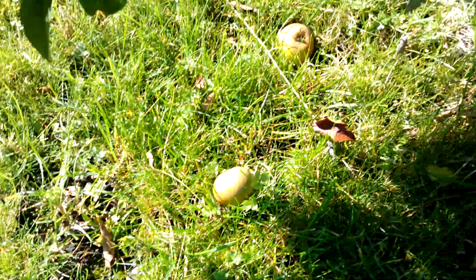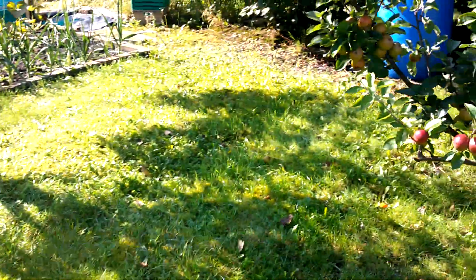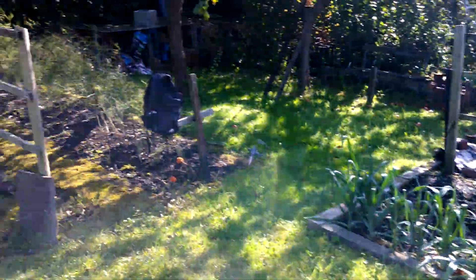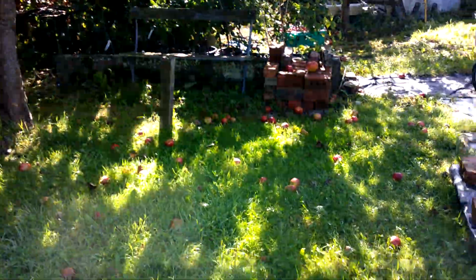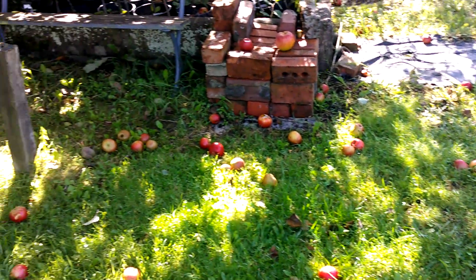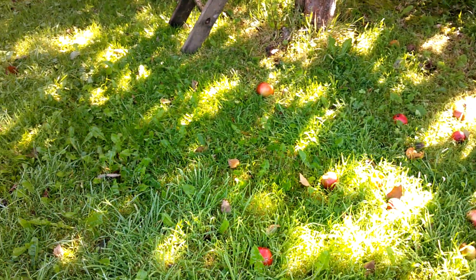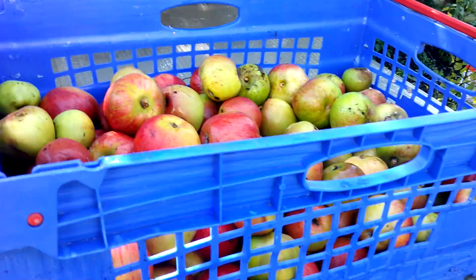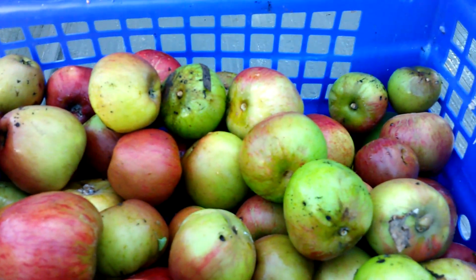We've had some pretty strong gusts. Walking down - I've not done too bad, there's one or two, there's a pear off down there, a few over there that need picking up. But it's this big tree here - the Harry Masters Jersey - I suspected it would be all over the floor, so I'm gonna pick all those up now and see what we've got.